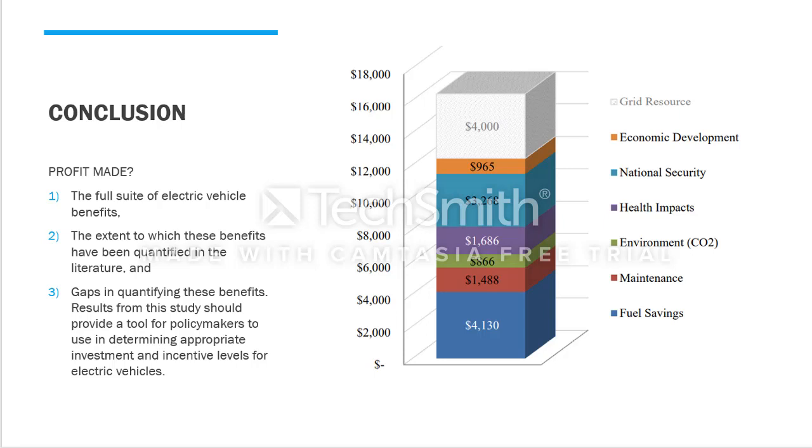In the chart shown, you can see how much money we are saving across the different factors mentioned in this video. The $4,130 fuel saving alone shows the bar going way up. I want you to add all these numbers up in the comments so people understand how much money you might be saving on average over the lifespan of an electric vehicle when you drive one.